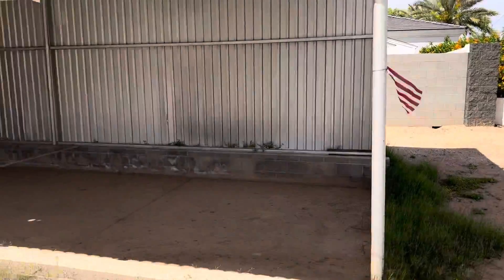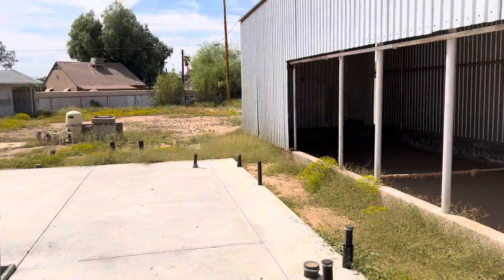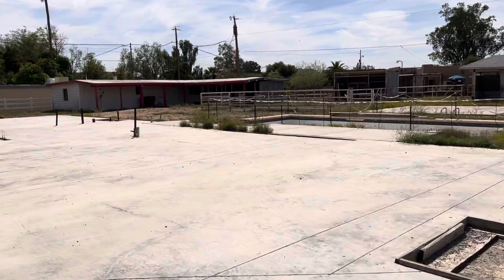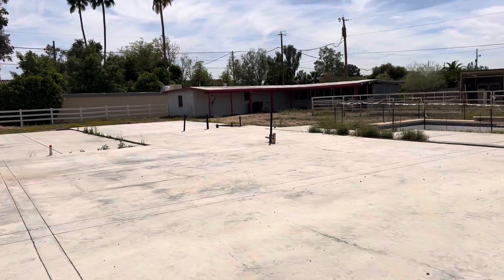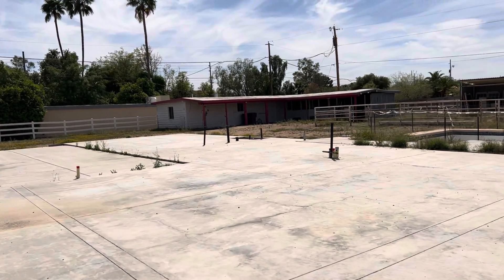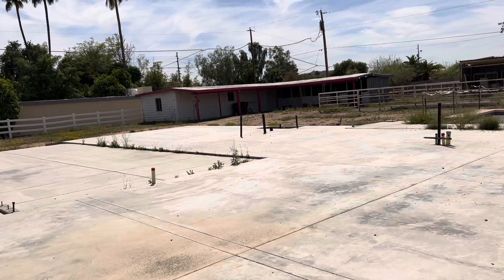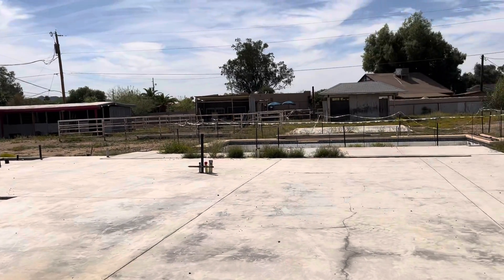I just want to give you a quick shot of the land itself to see if we could maybe get some sort of rough estimate to them about what it might take to scrape this completely and build a fresh new house on it.